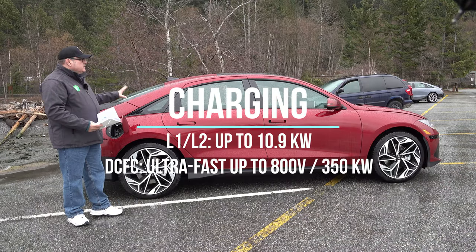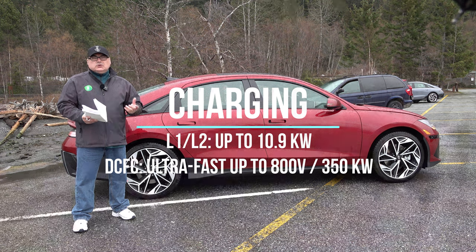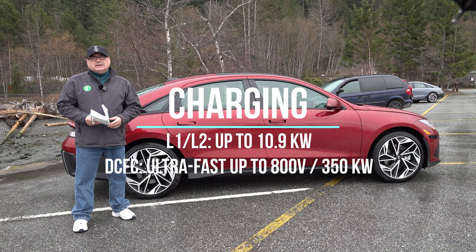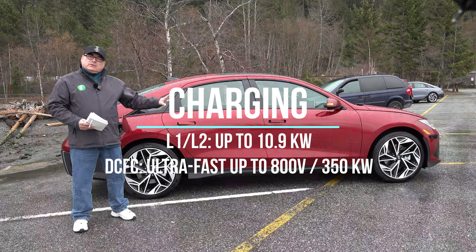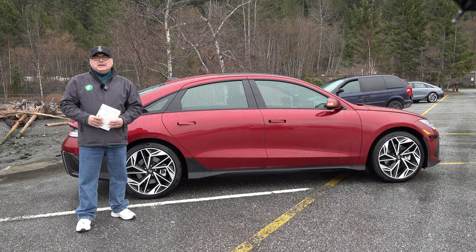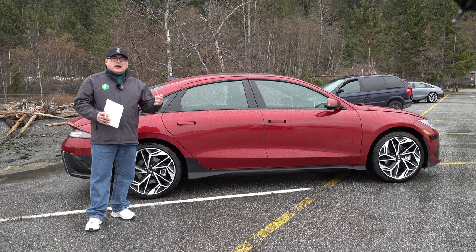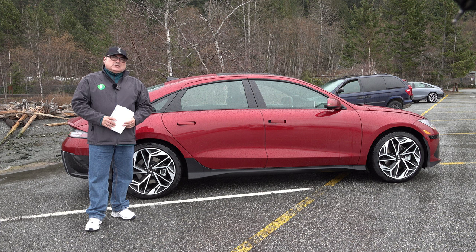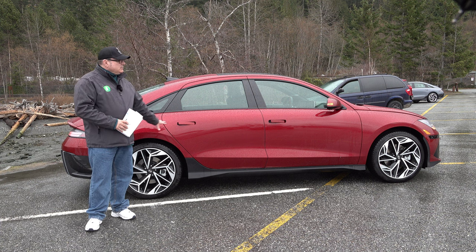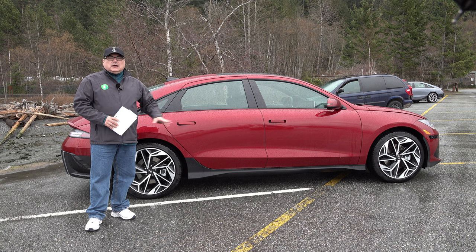For home charging at Level 2, this supports up to 11 kilowatts, giving you about 7 hours from 10 to 90%. A mobile charger comes with it as well. This is an eGMP-based platform — the same as the IONIQ 5, Kia EV6, and Genesis GV60. It's a proven platform that's really doing quite well, delivering good power, good range, and good charging speeds.